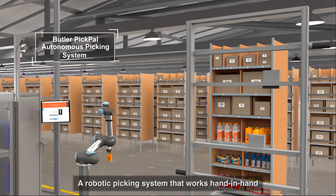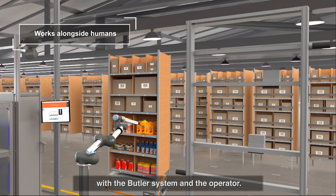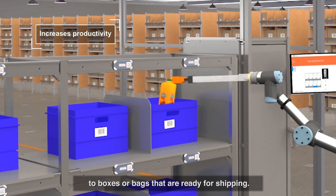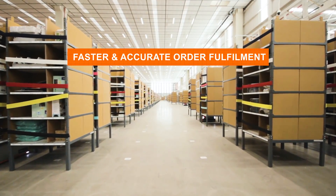The latest addition to the Gray Orange product family is the PickPal autonomous picking system — a robotic picking system that works hand-in-hand with the Butler system and the operator, and picks items directly from the storage units to boxes or bags that are ready for shipping.